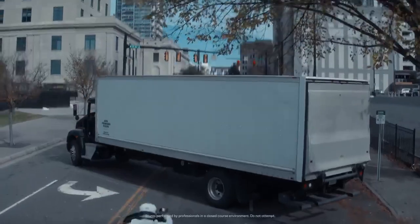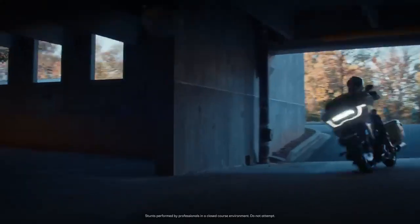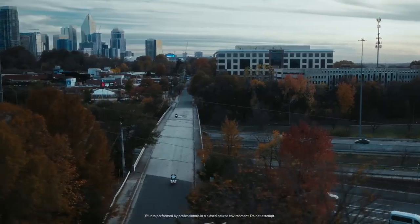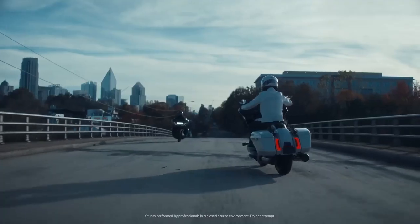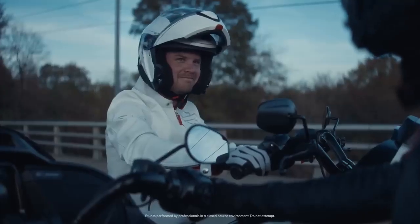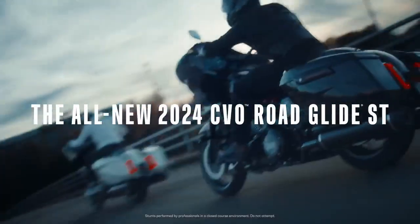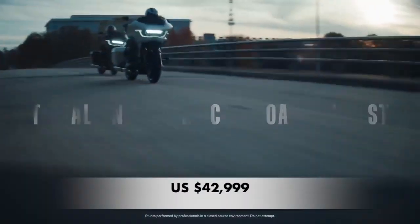Last but by no means least, we come to the delicate subject of price. Modern Harley-Davidsons have all earned a reputation for being insanely overpriced. Unsurprisingly, this CVO Road Glide ST further perpetuates that reputation. The starting price is an astonishing $42,999 US dollars.